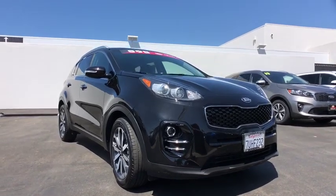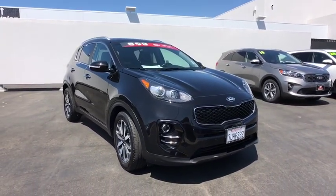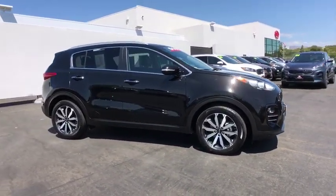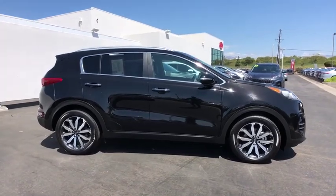You are going to love the 2017 Kia Sportage. With its sleek and stylish exterior and its roomy, feature-laden interior, the Sportage both looks good and performs well on the road.